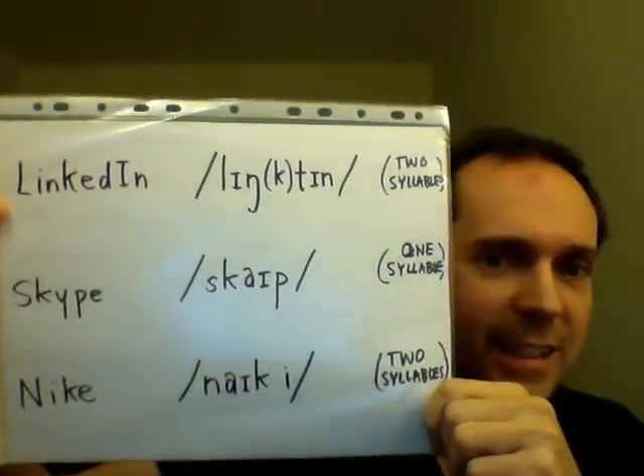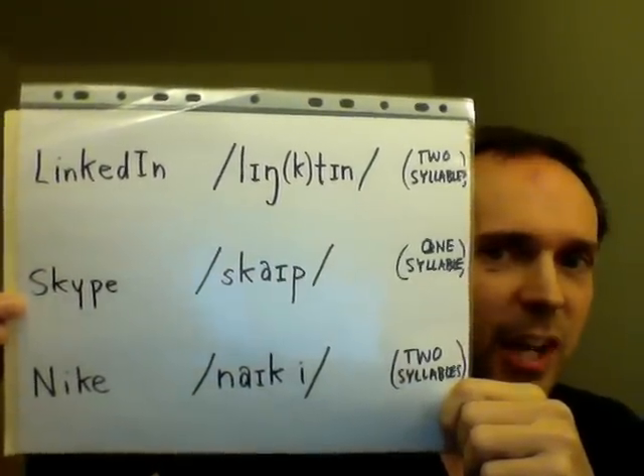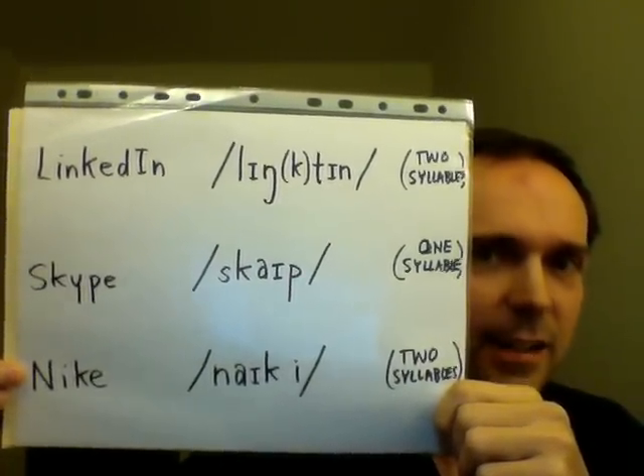Once again, we have LinkedIn — not Link-a-din. Skype — not Skype-y. And Nike — not Nike. Thank you very much, and see you next week.